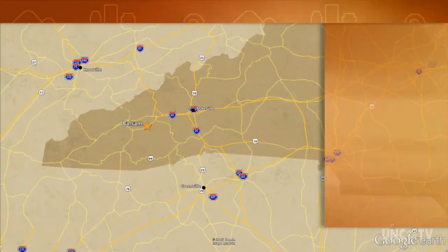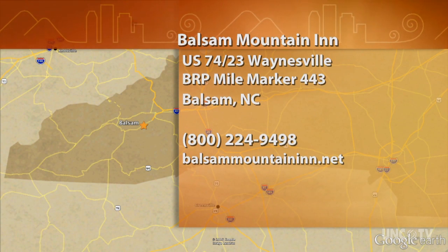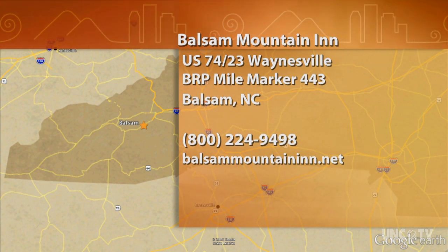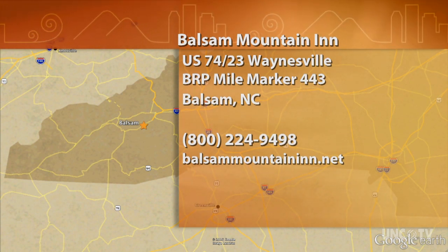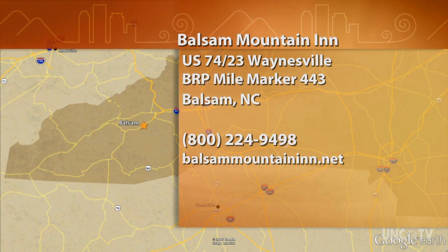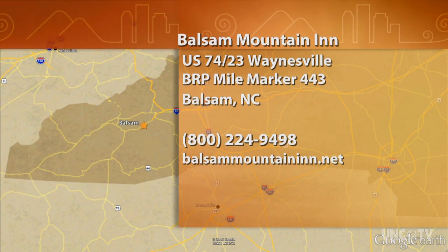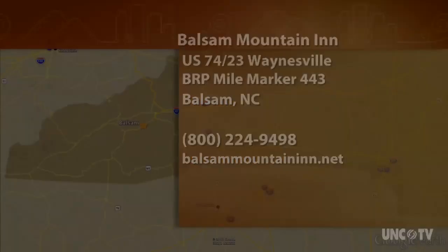The Balsam Mountain Inn is located off U.S. 74, near Waynesville, a half mile off the Blue Ridge Parkway at Milepost 443 in the community of Balsam. For reservations, directions, and event information, call 800-224-9498 or go online to BalsamMountainInn.net.